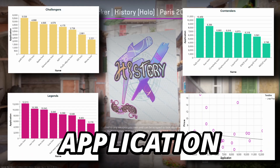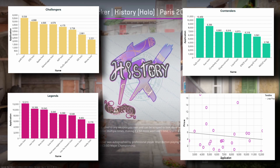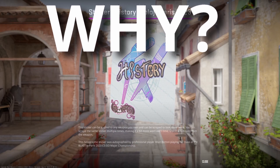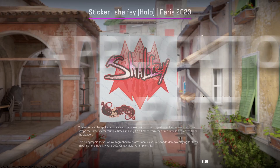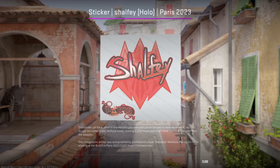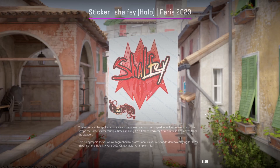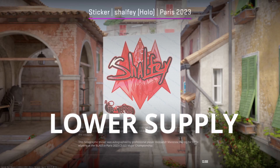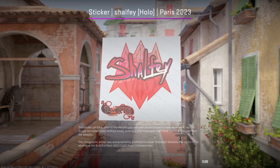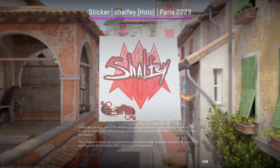Today we are looking at the Paris sticker application rates for hollows, glitters and golds at the start of September — so rather recent data. Why should we consider these when investing into stickers or capsules? Application rate is undoubtedly one of the most important metrics when it comes to sticker investments, as those show a decent portion of the demand. These applications lower the supply of stickers that are used. By comparing the rates between stickers, we get a good idea which ones are more sought after than others, providing us with valuable information to base our investments on.